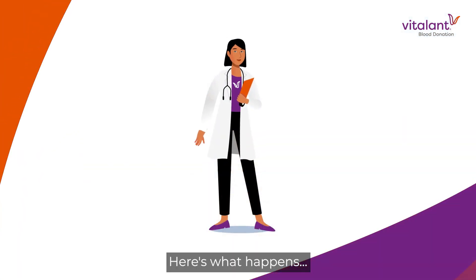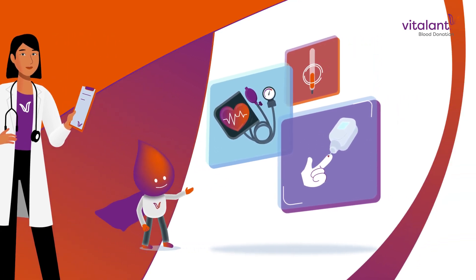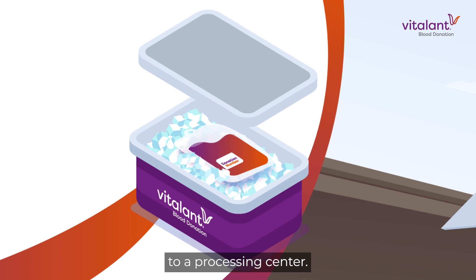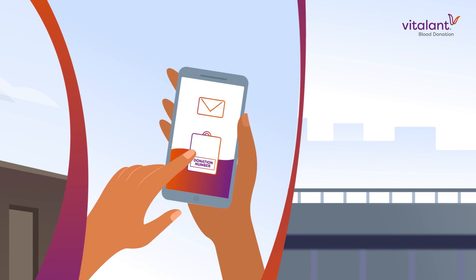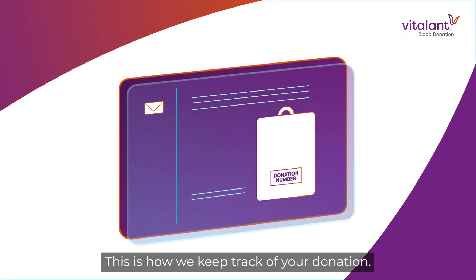Here's what happens. During your medical screening, you are assigned a donation number in Vitalant's computer system. Your donation is labeled with this number and placed in a transport container with ice until it can be taken to a processing center. By the time your donation reaches the processing center, your donation information has already been electronically transmitted. This is how we keep track of your donation.